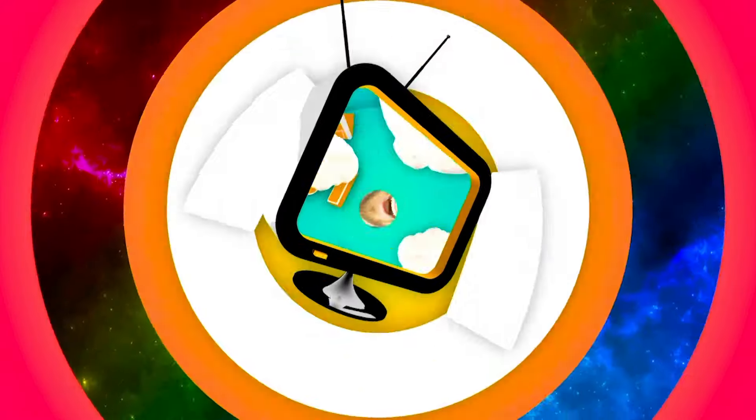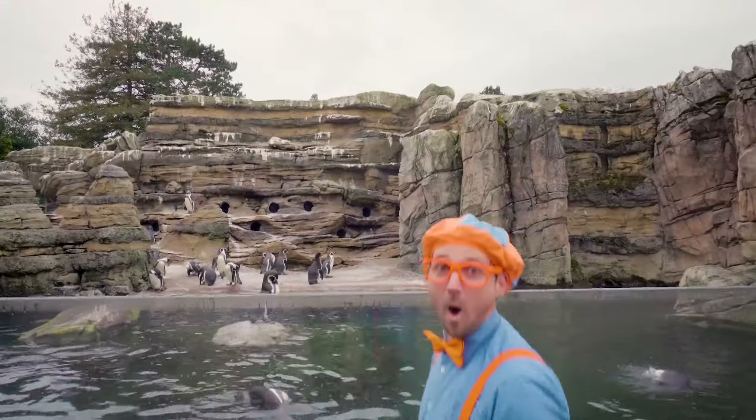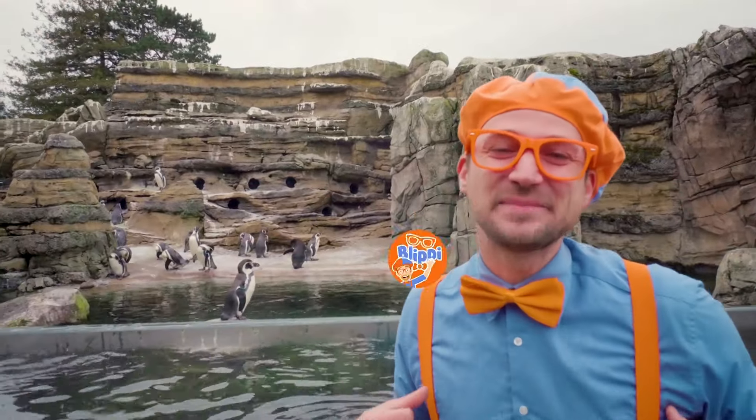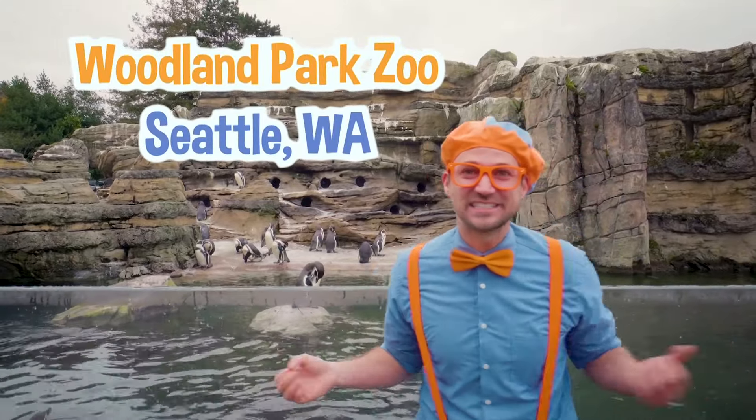So much to learn about, it'll make you want to shout, Blippi! Hey, it's me, Blippi, and today I'm at Woodland Park Zoo in Seattle, Washington.